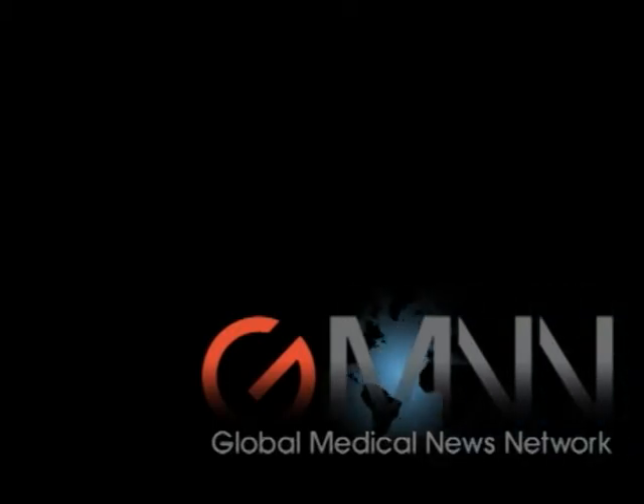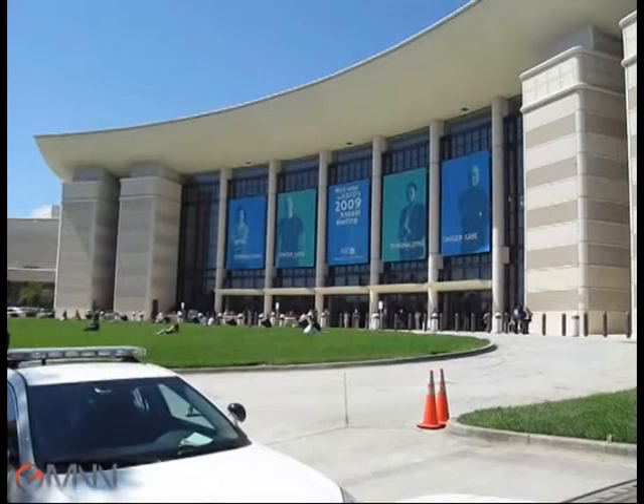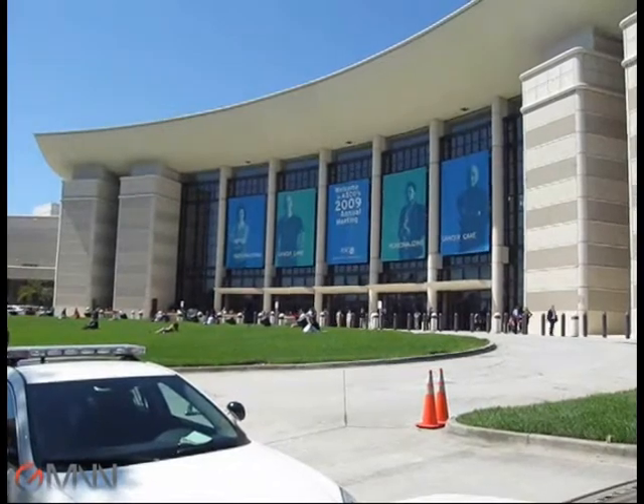This is Damian McNamara, Global Medical News Network. In a press briefing and follow-up interview at the American Society of Clinical Oncology Media in Orlando, Dr. Edith Mitchell of Thomas Jefferson University in Philadelphia presented the findings of a study where she showed a skin care regimen given prior to colon cancer treatment with panitumumab significantly reduced skin toxicities associated with this treatment.